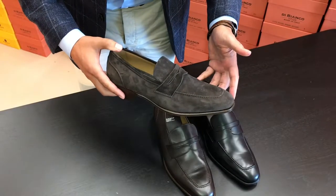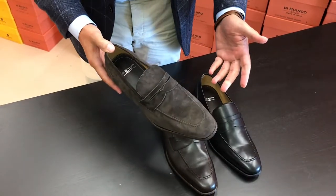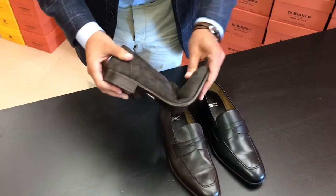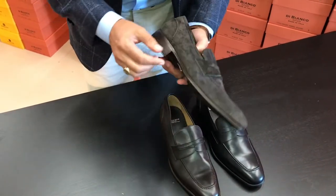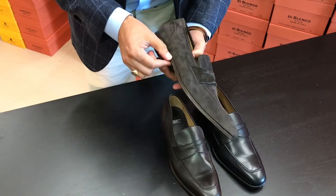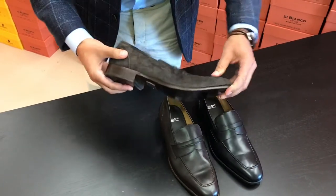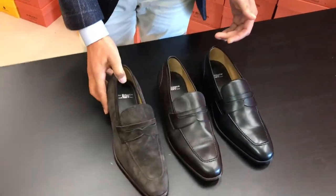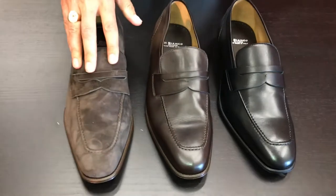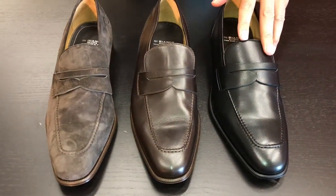Next we've got the SB405, from the DiBianco collection, done in a bologna construction. The beauty of bologna is it's extremely flexible, still has a leather sole that's thick enough to give you support when walking, and it has a metal shank. But it's very flexible, which means it's very comfortable. We've done these in three options: chocolate suede, chocolate napa, and black napa.